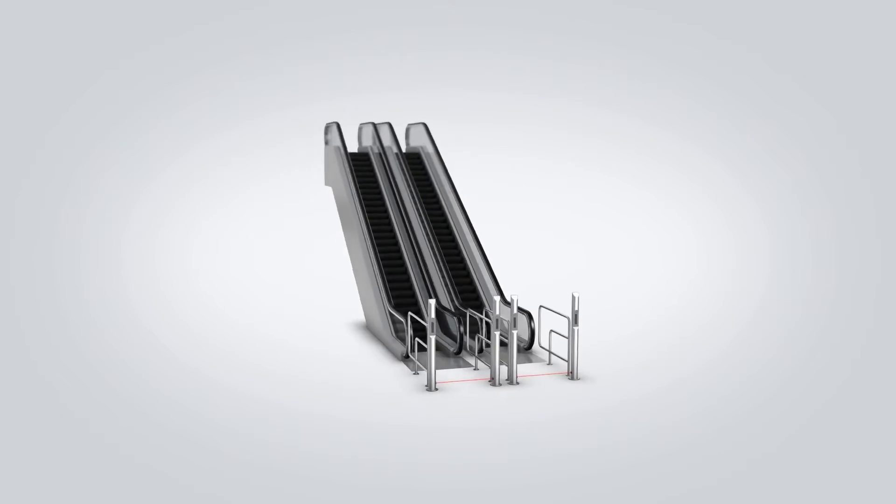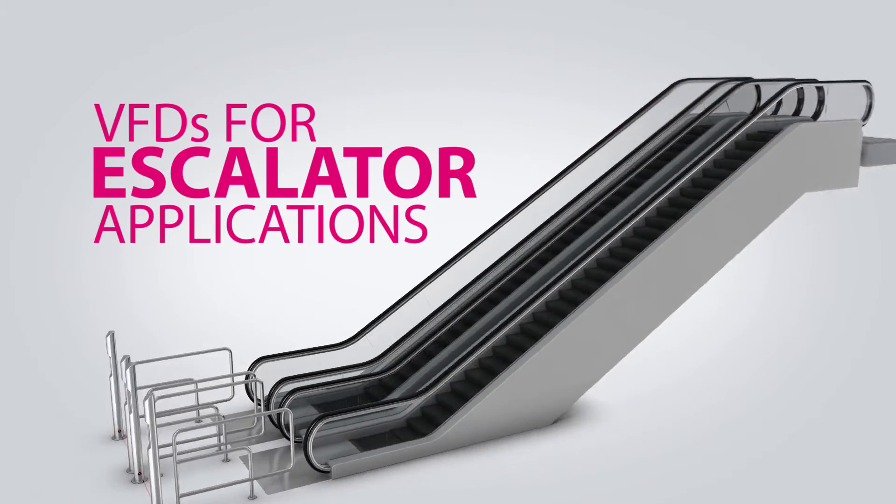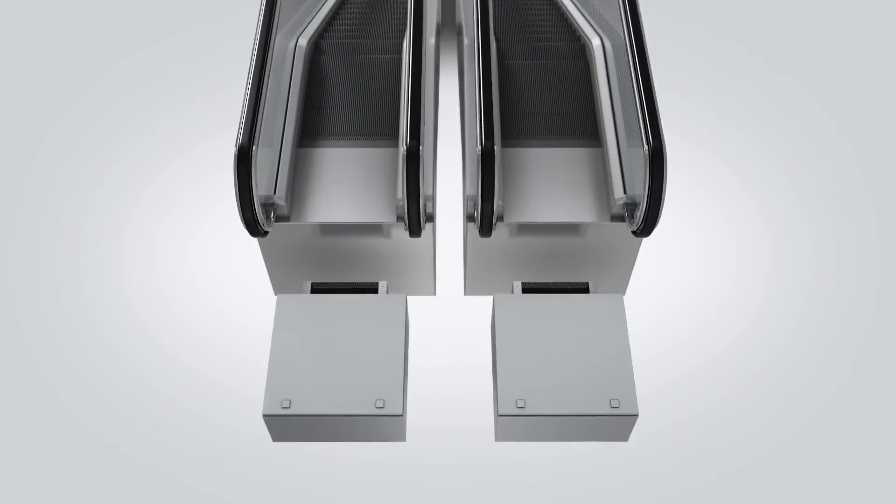KEB is a leading supplier of VFDs for escalator applications. This video describes some of the product features that make KEB a popular choice.